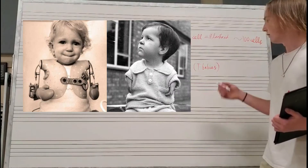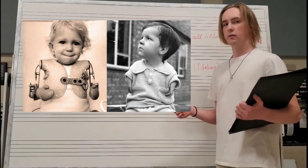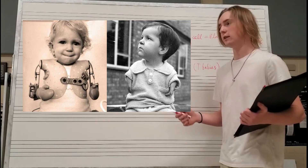Such as in the case of the thalidomide babies, who were exposed to a chemical and are often associated with a birth defect that caused their limbs to not fully develop, as seen in the picture.